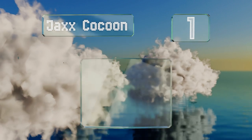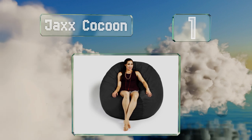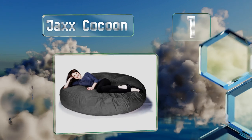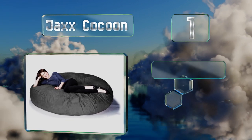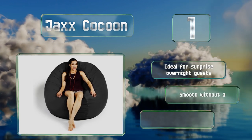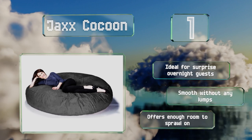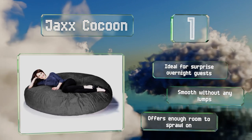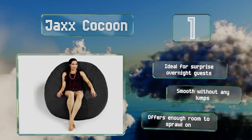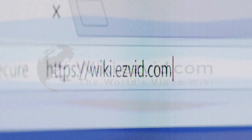Coming in at number one on our list, you may never want to recline on regular furniture again after experiencing the Jack's Cocoon. As its name implies, this one surrounds and hugs you, providing a safe, nest-like feeling. You can lie it flat like a bed or prop it up to sit in it. It's ideal for surprise overnight guests, feels smooth without any lumps, and offers enough room to sprawl out.